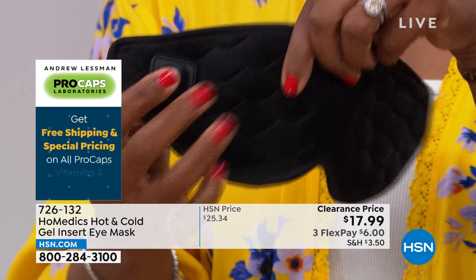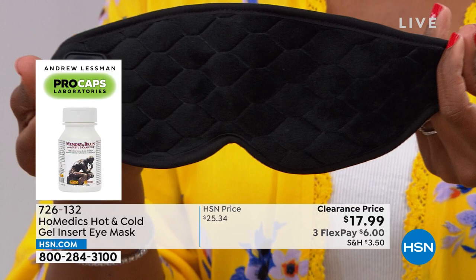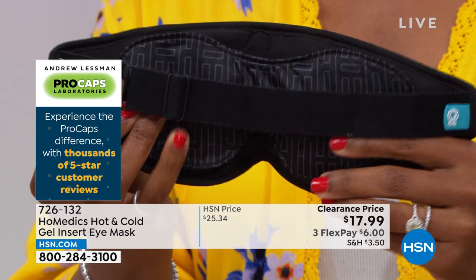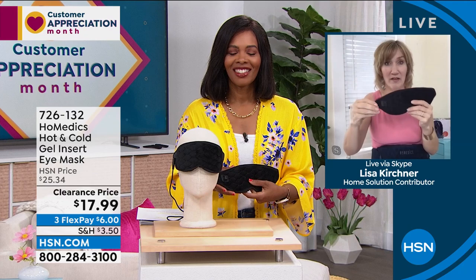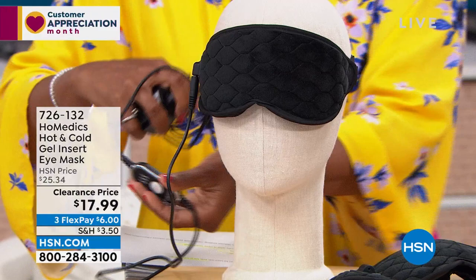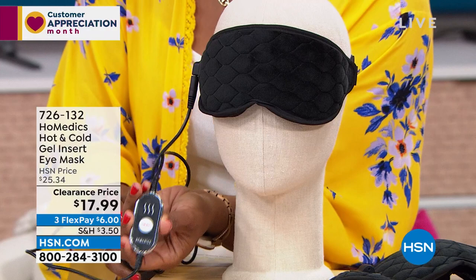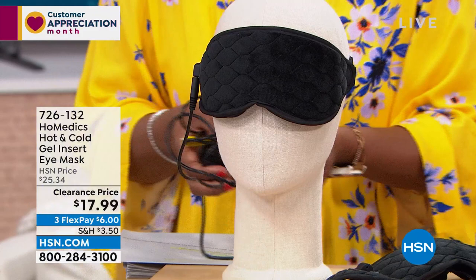If you just want to use it as a nightshade, it doesn't need to be plugged in — it's great for traveling. HSN customers want the flexibility of choice: low, medium, or high heat, or cold when needed. It's portable, easy to use. Where else can you get a nightshade that delivers technology in three different ways? Whether it's just a nightshade, cold, or heat, you pull it out of the box and immediately know how to work it. You're not going to lose a remote — just press the button to switch.